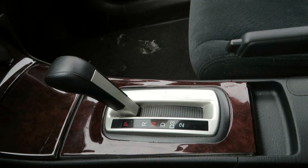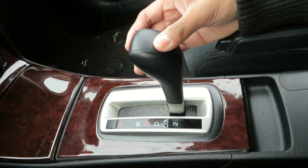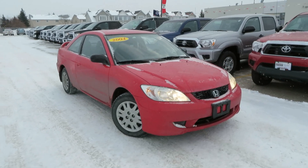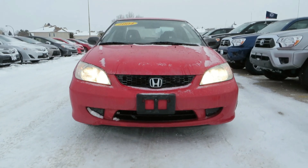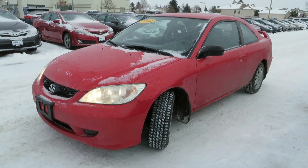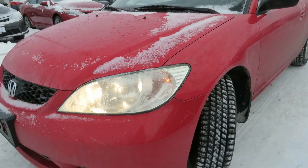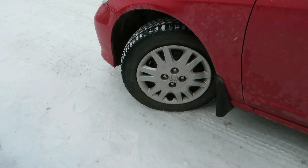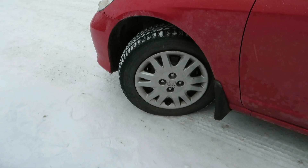This Honda Civic is equipped with the 4-speed automatic transmission. These are 15-inch steel wheels with wheel covers, with a tire size of 185-65R15.